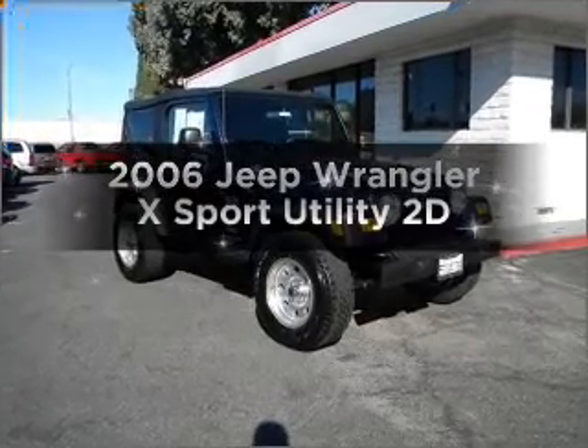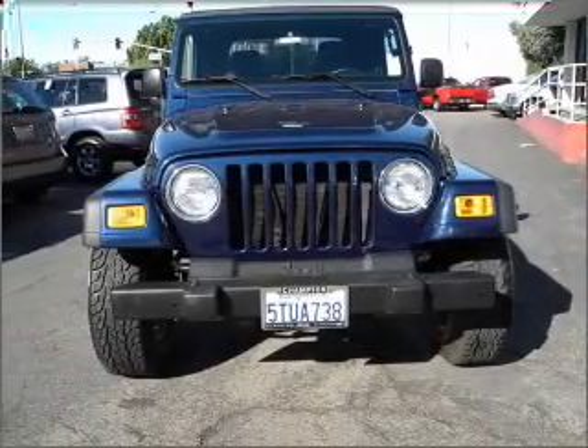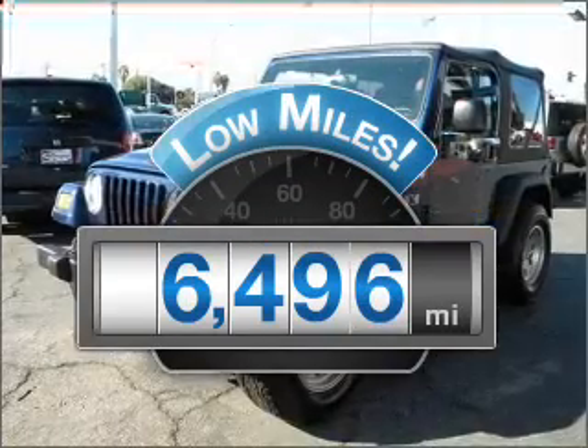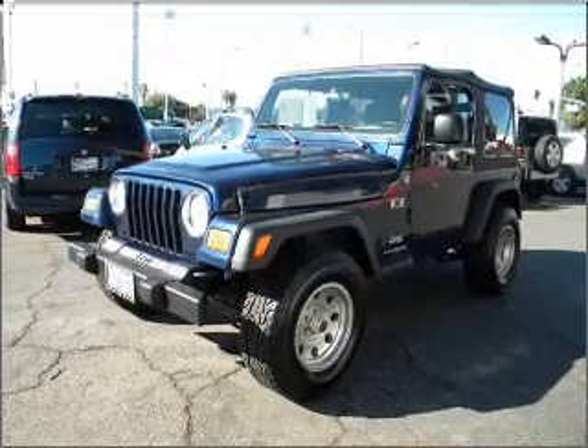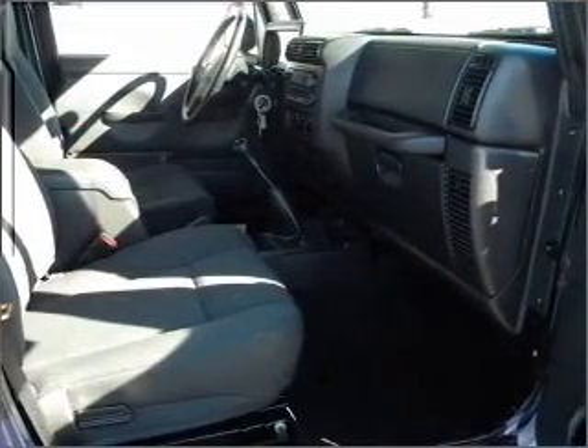Introducing the 2006 Jeep Wrangler. Travel the roads in style and comfort in this great vehicle. With low miles, this automobile will take you far and get you where you want to go. With a reliable engine connected to a manual transmission that will keep you in touch with your vehicle. Premium wheels give a more luxurious look.